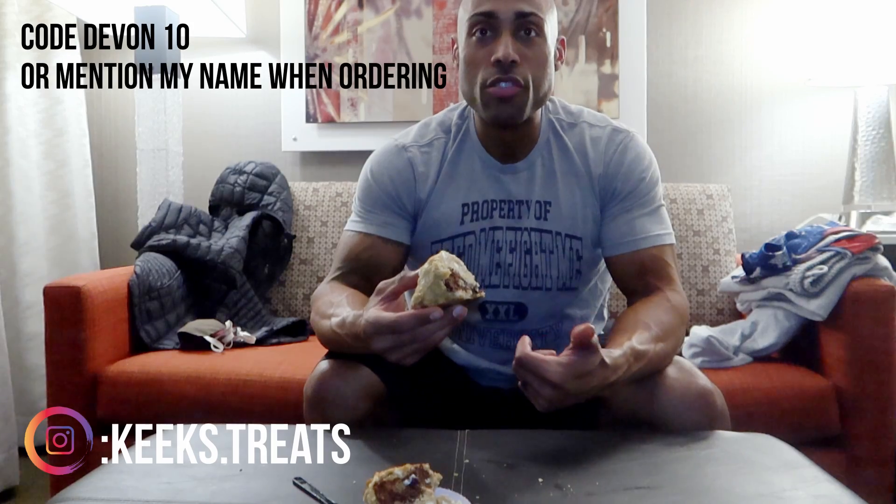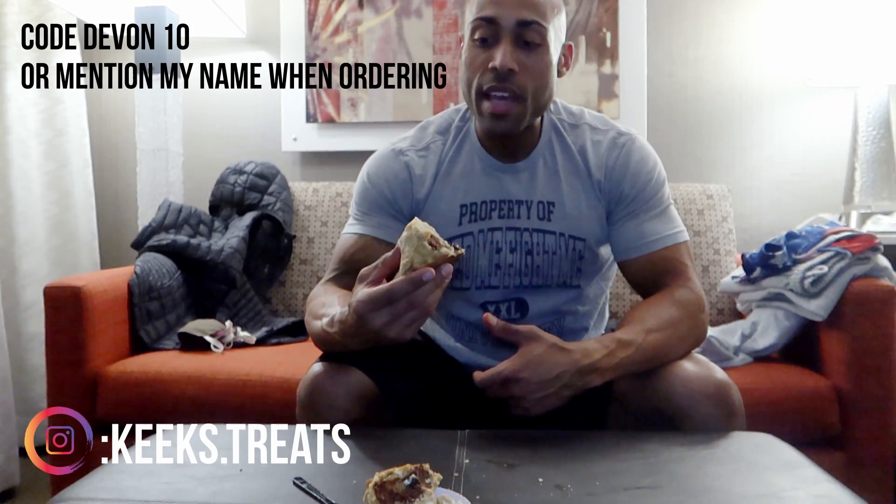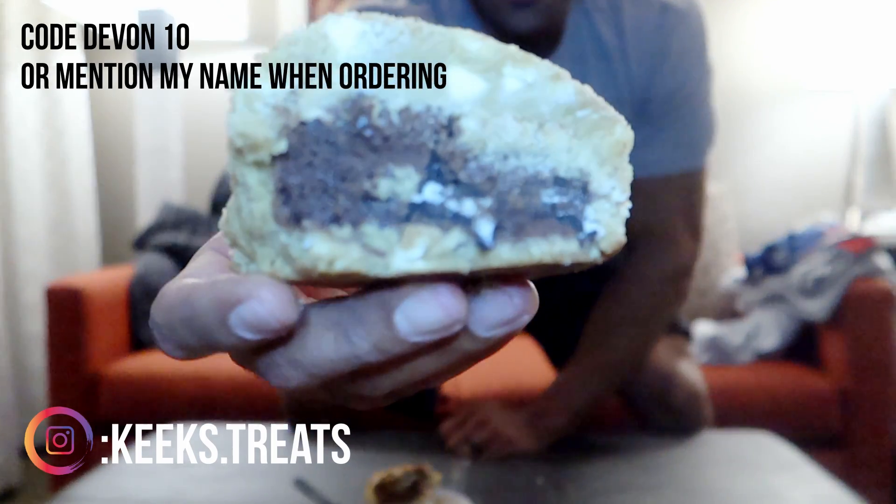Make sure you guys check out Keith's Treats — link in the bio, use code DEVIN10 when the website gets up. Or easiest way, just reach out to her on Instagram and tell her Devin sent you to save some money. That is delicious. I'll catch you guys next time — don't forget to like and subscribe!